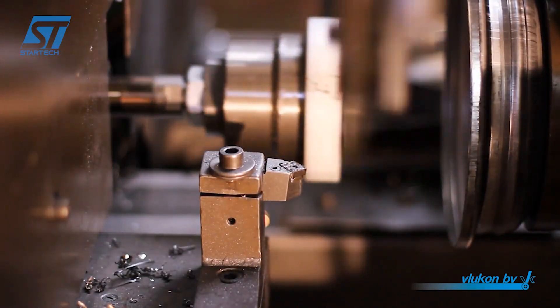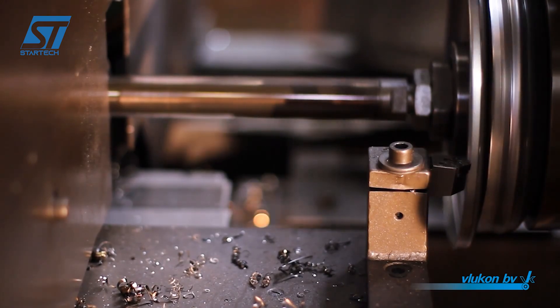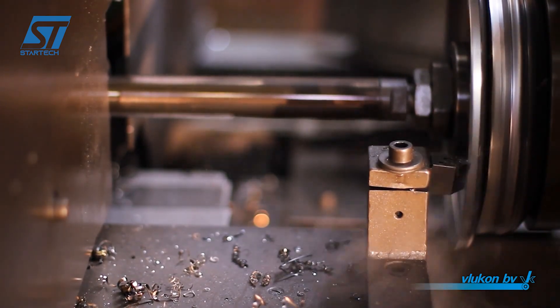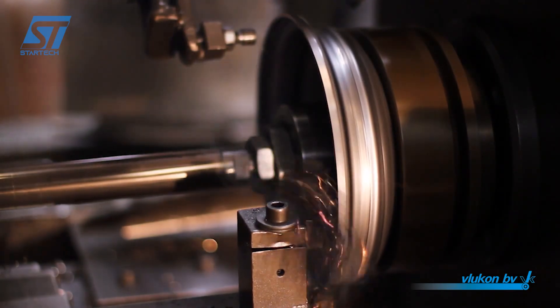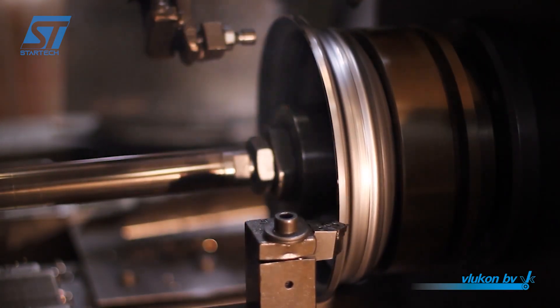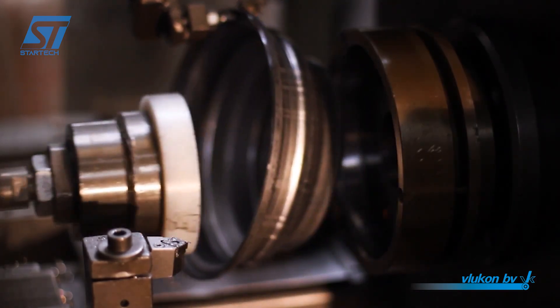Further enhancing precision, Vlacan employs CNC machining centers. These computer-controlled machines perform various operations like drilling, milling, and turning with exceptional accuracy, ensuring tight tolerances and precise finishes on all wheel components.